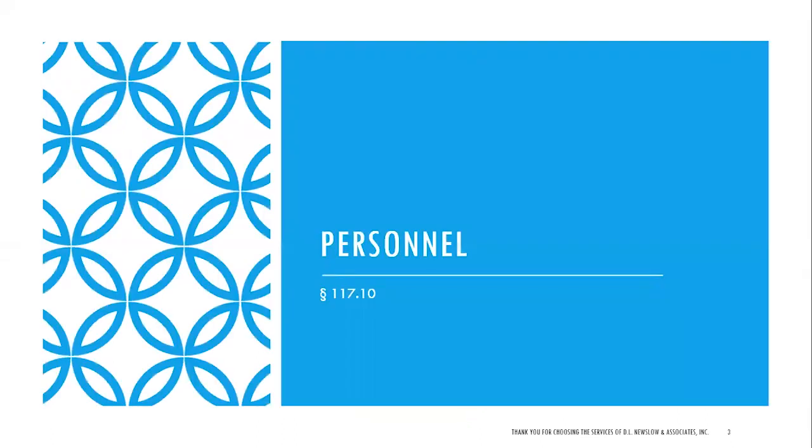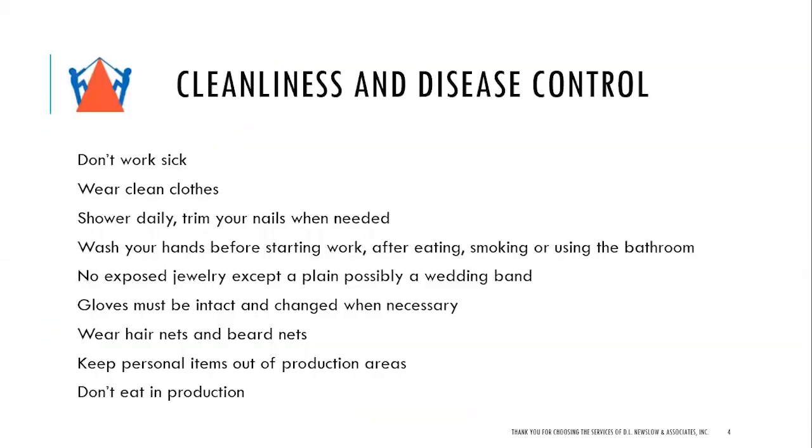Let's look at personnel, 117.110. Basically, this hasn't really changed. Basic cleanliness and disease control — don't work sick. If you come to work sick, tell your supervisor; you don't want to contaminate the food. This is especially true if you have a fever, if you're vomiting, or if you have diarrhea. Wear clean clothes, shower daily, trim your nails when needed, wash your hands before starting work, after eating, smoking, or using the bathroom.